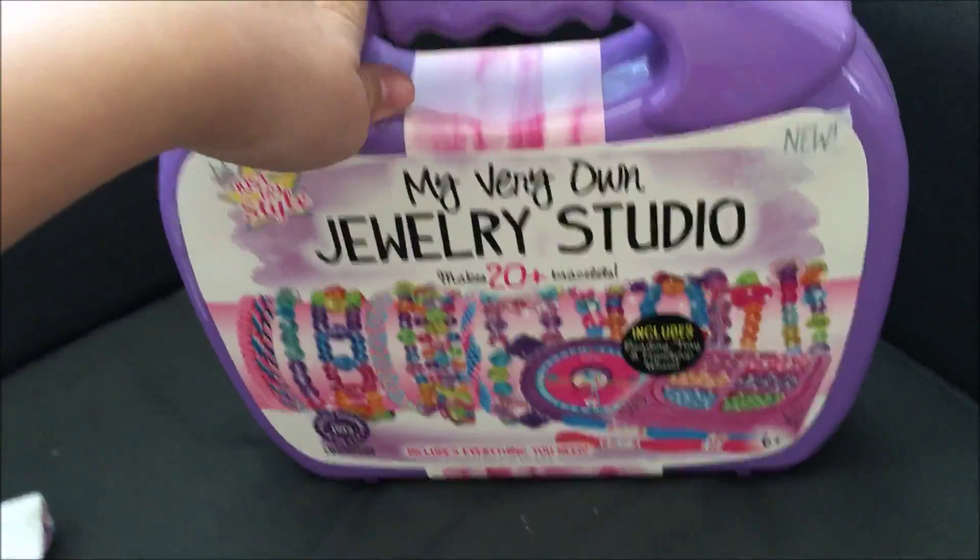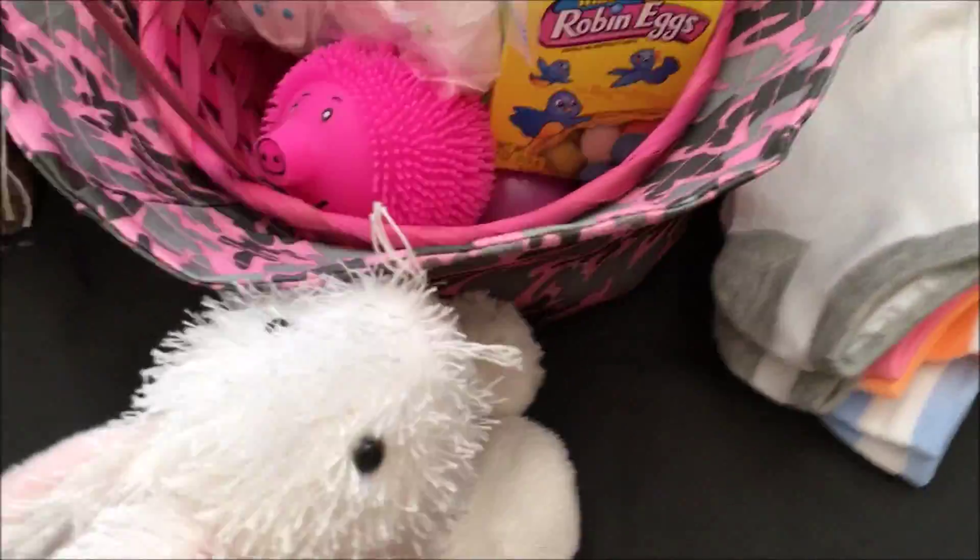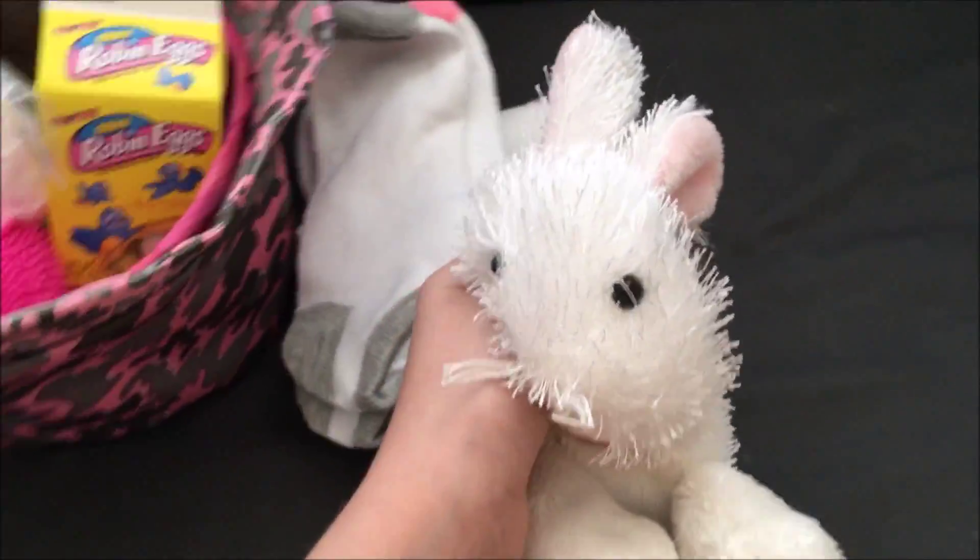First, we have a jewelry studio with beads and weaving stuff. I haven't done that before, so I'm trying to learn something new.